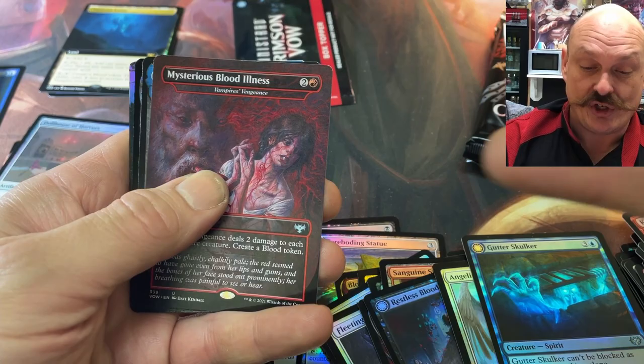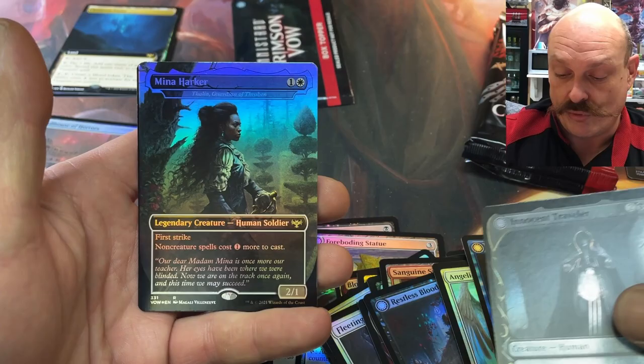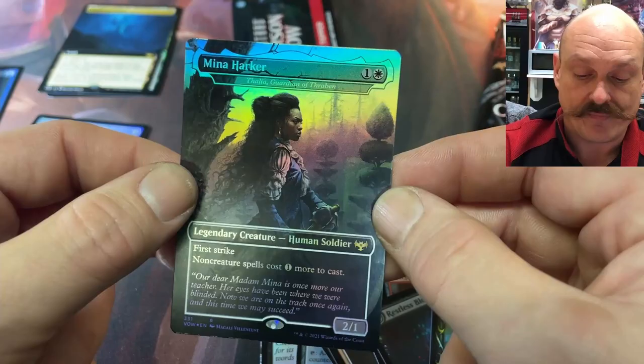Illness and Quincy — there's a Mysterious Blood Illness for every Quincy you've pulled. Stormkirk Traveler. Oh, I already got her. I don't think I got her — that is Thalia, the Guardian of Thraben. Foils seem dark but I guess it's the satin. They're directly dark — they just seem a little... they are. Dark overall, gorgeous.